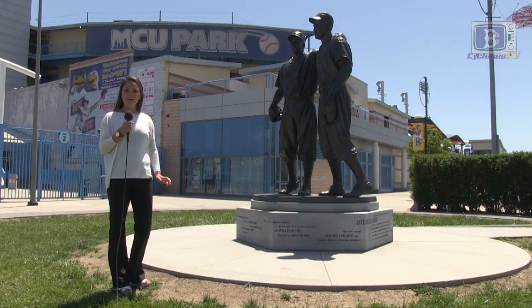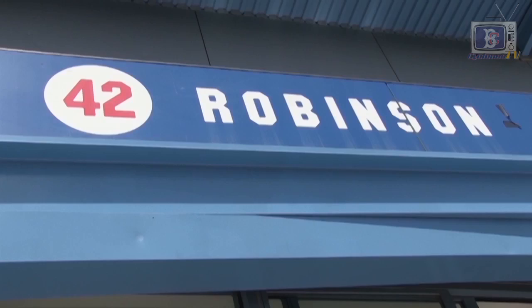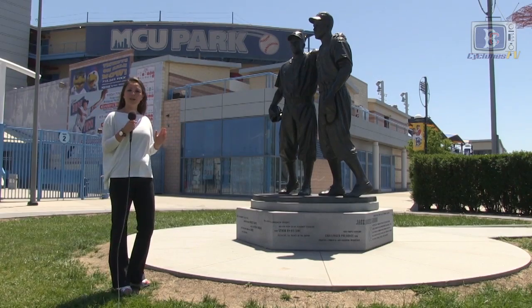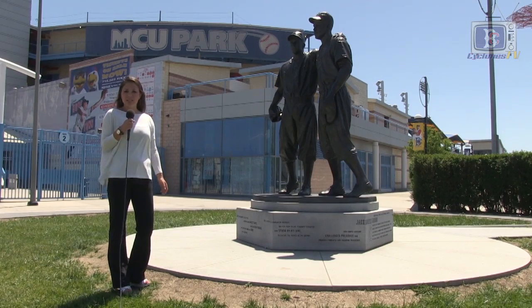Outside the front of MCU Park there's a sculpture of Pee Wee Reese and Jackie Robinson, two of Brooklyn's finest baseball players. This sculpture not only represents a great friendship but also serves as an inspiration for people today and kids of the future.